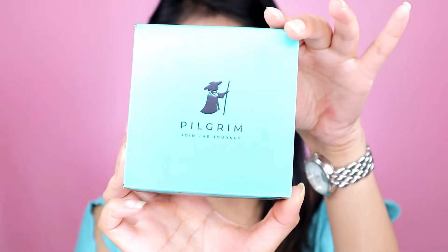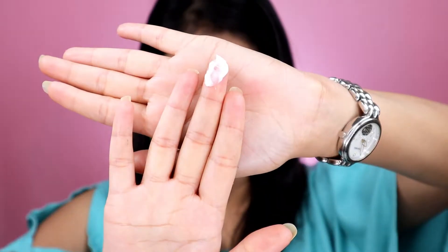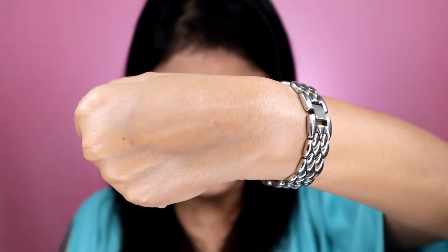The next product is the body butter, which has the same packaging as the body scrub. I love the packaging and the color combination. When you open it, you again get the product with a spatula and a lid. This is how the product looks — it is a very, very thick cream, not like your regular runny body lotion. It has the same fragrance as the scrub.